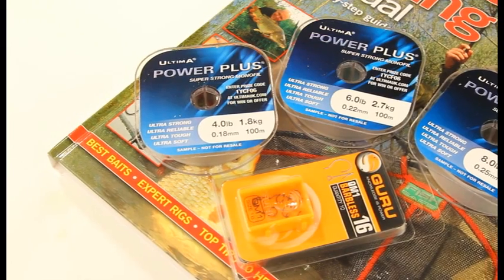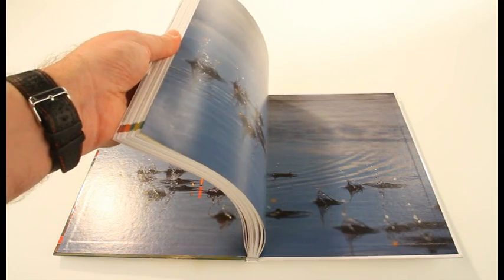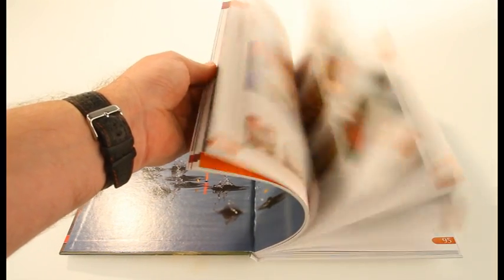Discover the underwater world of Britain's favourite fish in this new Haynes coarse fishing manual. This 192-page hardback book is packed with the best and most up-to-date tactics for fishing on still waters and rivers.